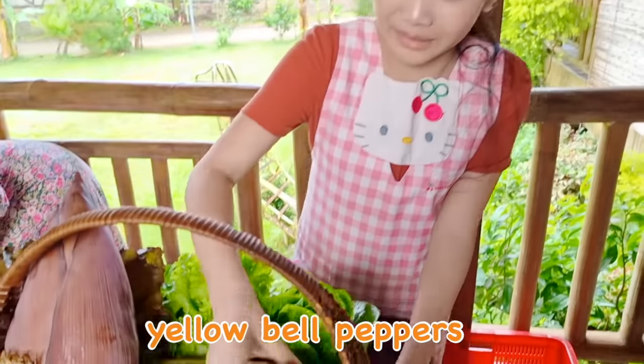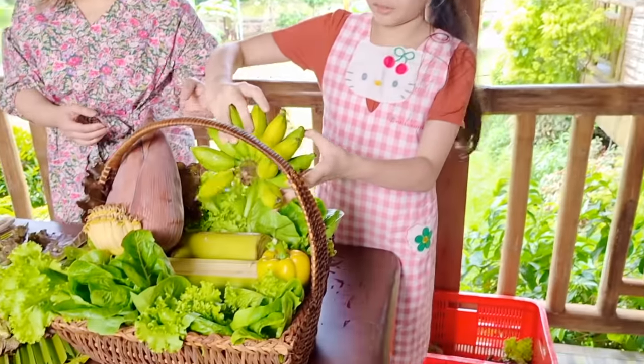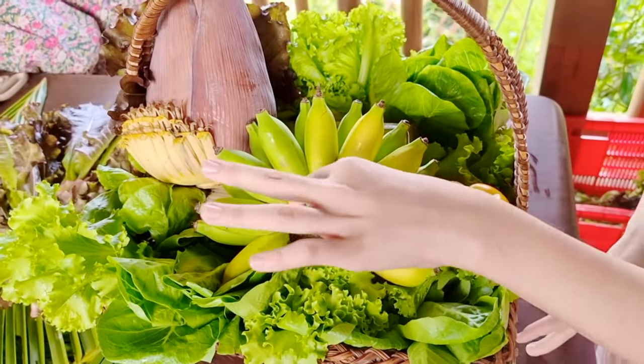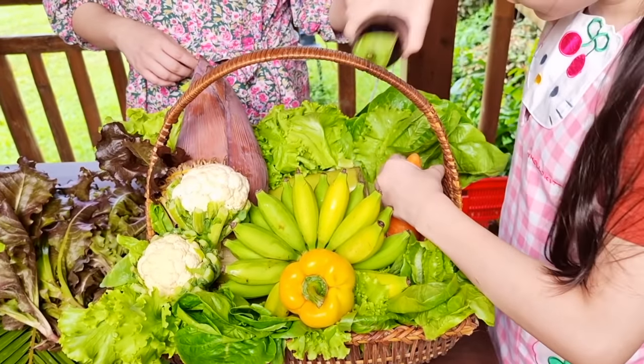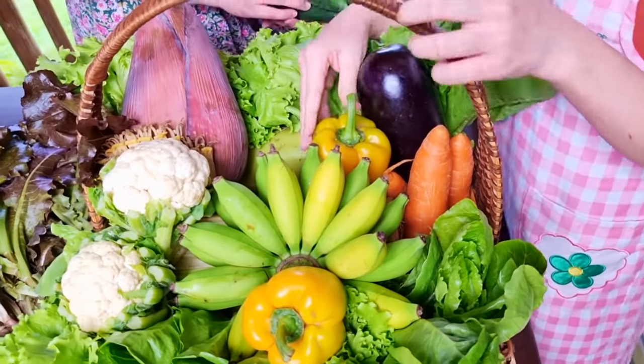Yellow bell peppers — this smells so good. I like the smell. Imagine if there was a bird here — it would look like a peacock. Let's add some more. This is how cool it is!